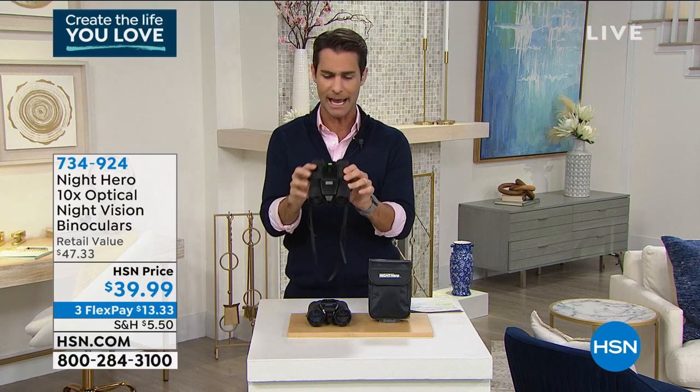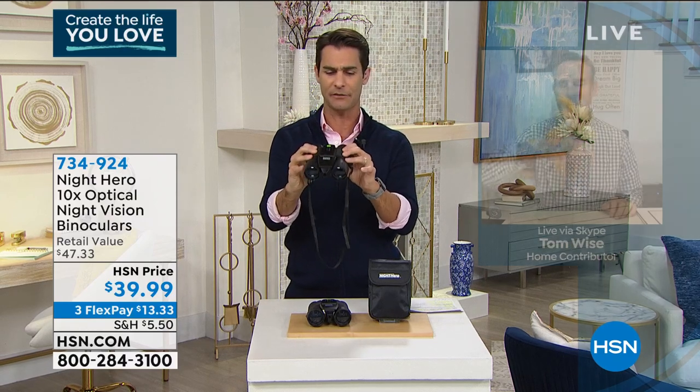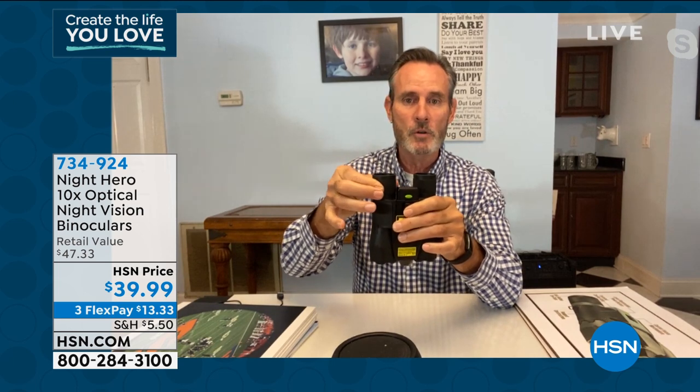Maybe you can tell me how to focus — I'm sure it's pretty easy but walk us through it step by step. You've got two ways to focus. You've got your right eyeball — the eyepiece will rotate. What you want to do is rotate and focus on the right eye first, because not everybody's vision is the same. Then you've got the center focus wheel — this rolls as well. So you focus the right eye, and then you focus both with the center wheel.